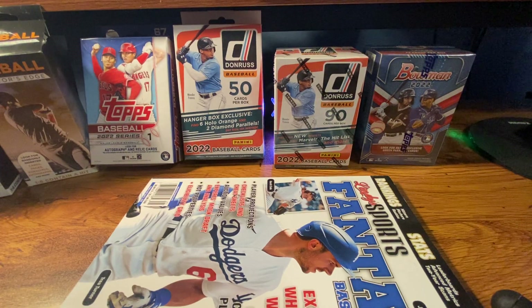Hey, what's going on everyone, back here with another video. This one will be a little bit longer. Today I got a few hanger boxes and a few blaster boxes, all 2022 stuff. I'm very excited to break these open — I haven't opened much lately, so I'm just gonna go to town in this video. I finally cleared up a bunch of storage on my phone so I can make videos a little bit longer.